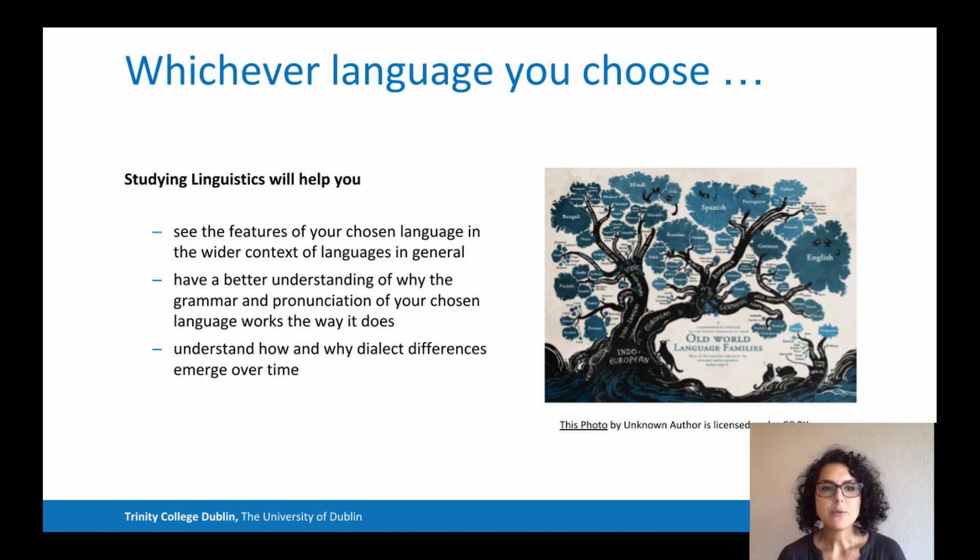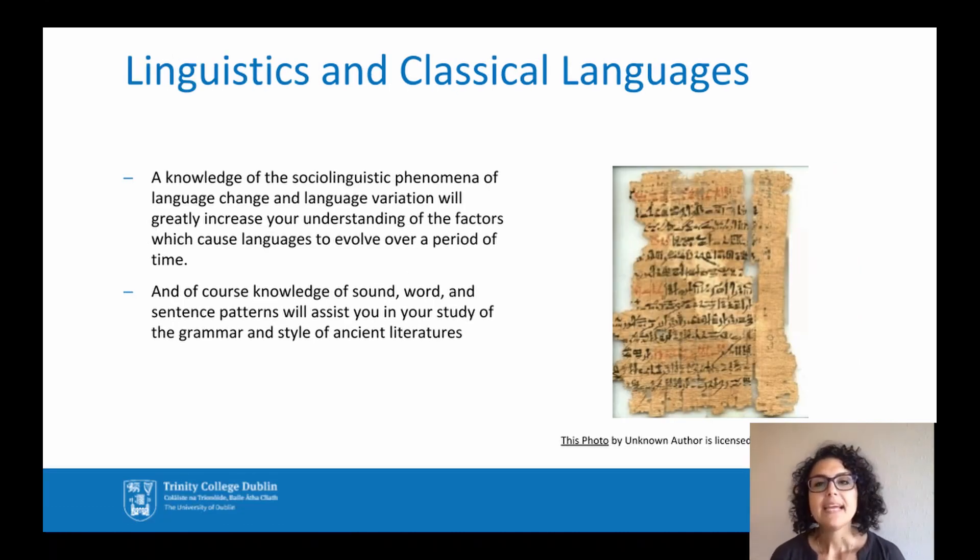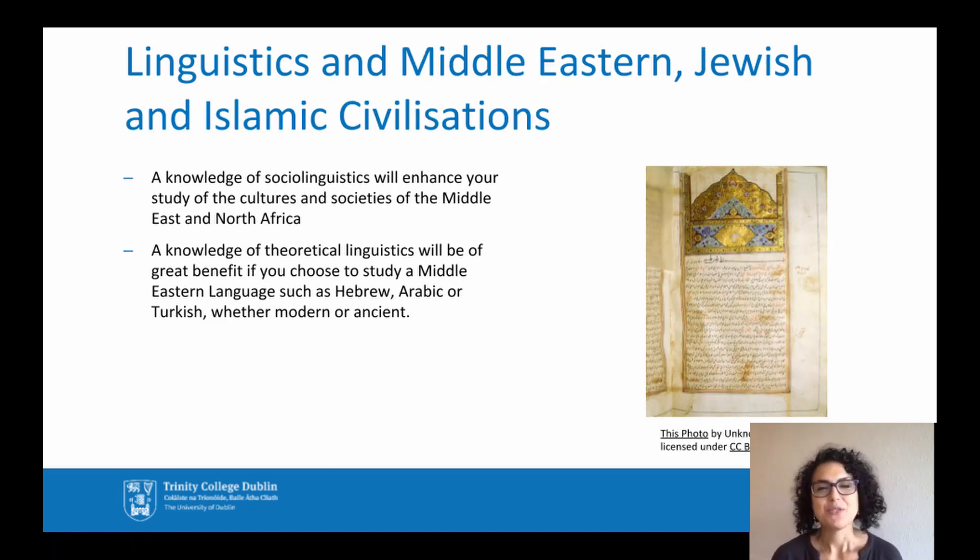Whichever language you choose, studying linguistics will help you see the features of your chosen language in the wider context of languages in general, to have a better understanding of why the grammar and pronunciation of your chosen language works the way it does, and understand how and why language differences emerge over time. If your other subject is classical languages, knowledge of sound, word and sentence patterns will assist you in the study of ancient literature. Knowledge of sociolinguistic phenomena of language change and variation will help you understand the factors which cause languages to evolve. With Middle Eastern Jewish and Islamic civilization, knowledge of social linguistics will enhance your study of the cultures and societies of the Middle East and North Africa.